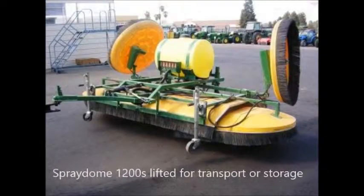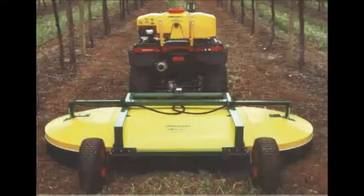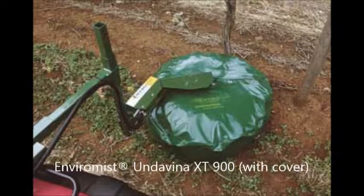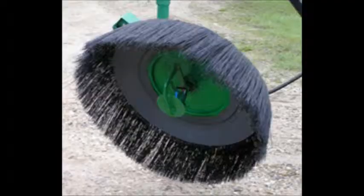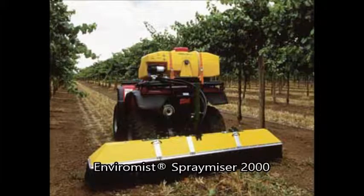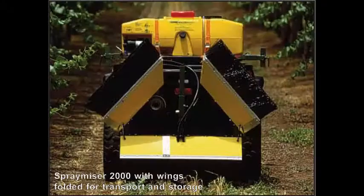We hope this video helped you gain a better understanding of controlled droplet application technology. Solex invites you to contact us for additional information about CDA sprayers and how we can design a sprayer for your specific needs. Please call us at 707-678-5533.